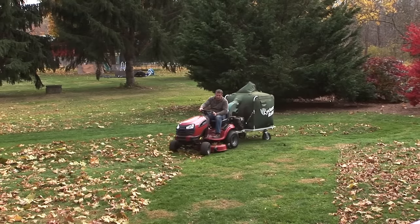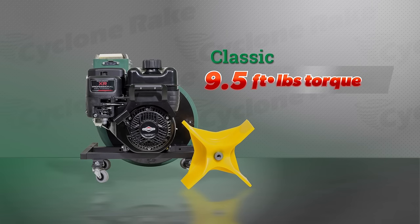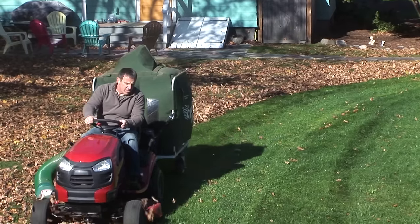The Cyclone Ray Classic is great for smaller homes and mowers or very congested properties. It's powered by a tough Briggs & Stratton XR950 engine with 9.5 foot-pounds of torque, and it's built for years of dependable service.